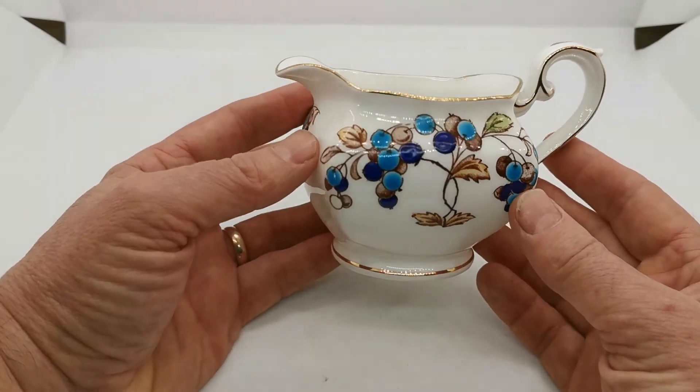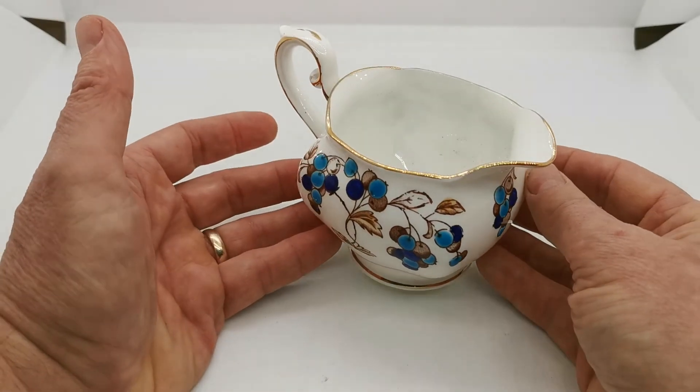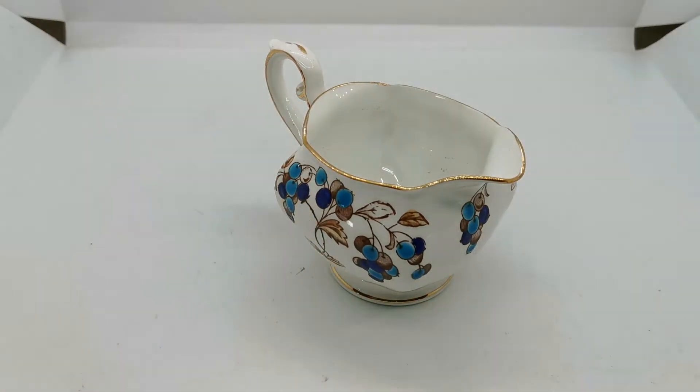So follow the description link below, which will take you through to the website listing where you'll find this milk jug and the other pieces in this Chapman tea set that we have listed available for sale online. Thanks for watching.